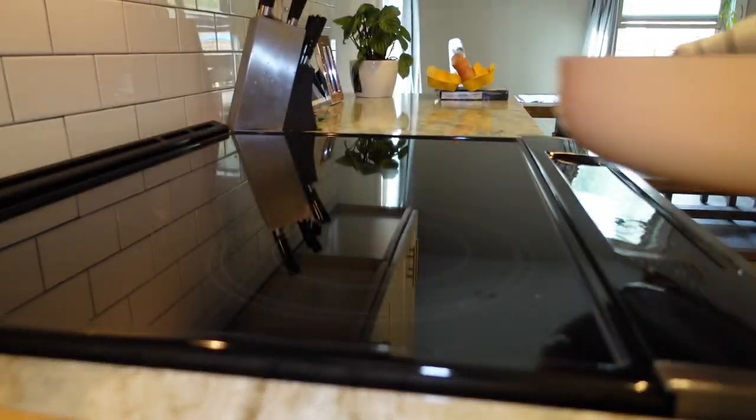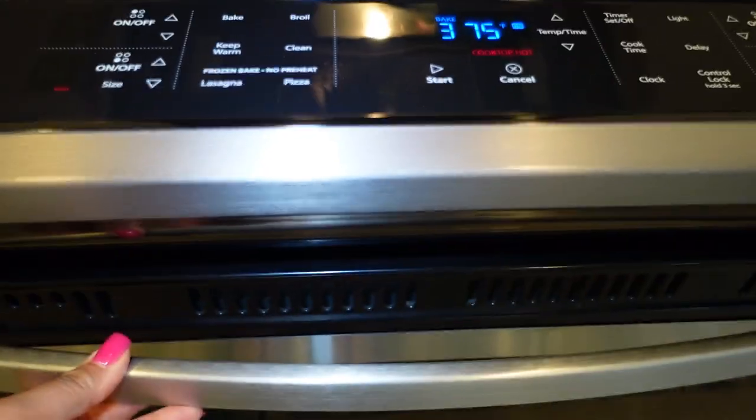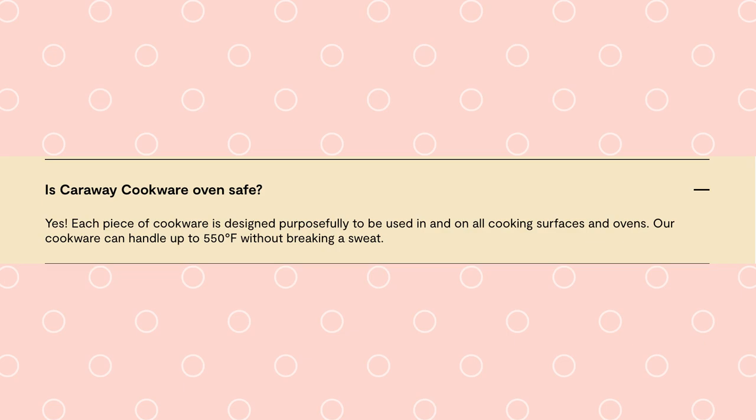One of the other things Caraway took the time to consider is the versatility of these pots and pans. You can take them straight from the stovetop and put them right into the oven — I believe up to 550 degrees, maybe 500. I love to make frittatas and there are several meals I make that start on the stovetop and then go into the oven. It's so fantastic that I can do just that in a single pot. When it comes out, I put it on the trivets that Caraway sent as part of the package.